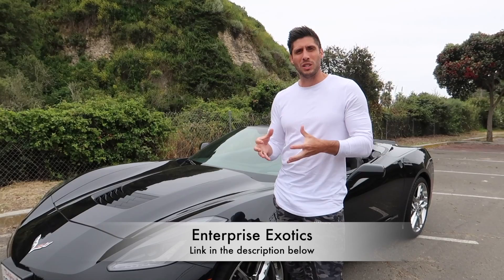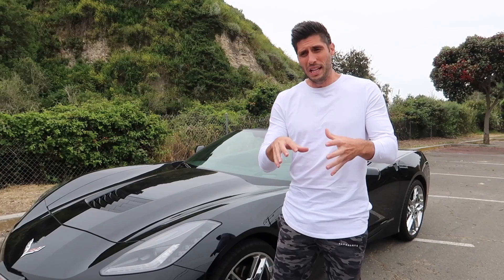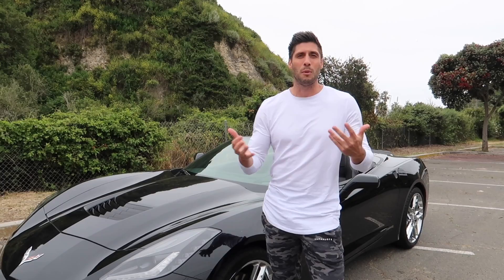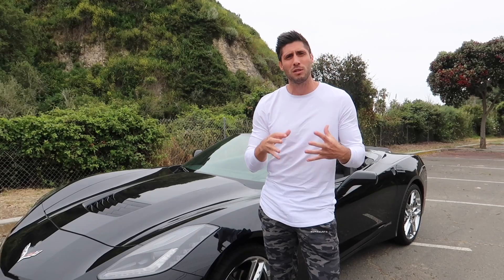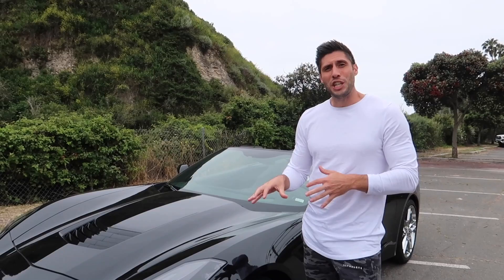Christina and I have been renting these cars through a company called Enterprise Exotics — it's an exotics division of Enterprise and they have badass cars like this and the R8. We've been using them because Turo didn't have cars available in Santa Barbara, had mileage restrictions, and Enterprise can actually ship cars right to where you are. Definitely check them out — link in the description below.